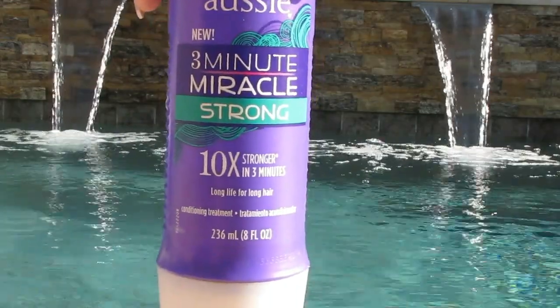Same with this, my Aussie 3-Minute Strong Conditioner. Love it. Apparently they have a whole bunch of different kinds of these 3-Minute. I've only tried two. Love them both. Will repurchase once I get through some of my backups.